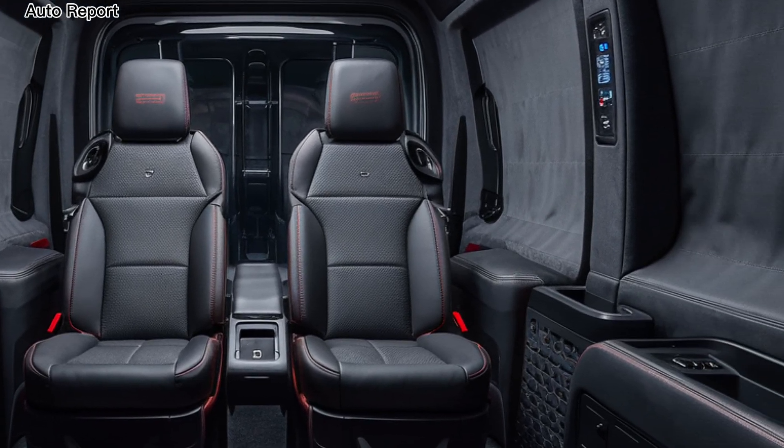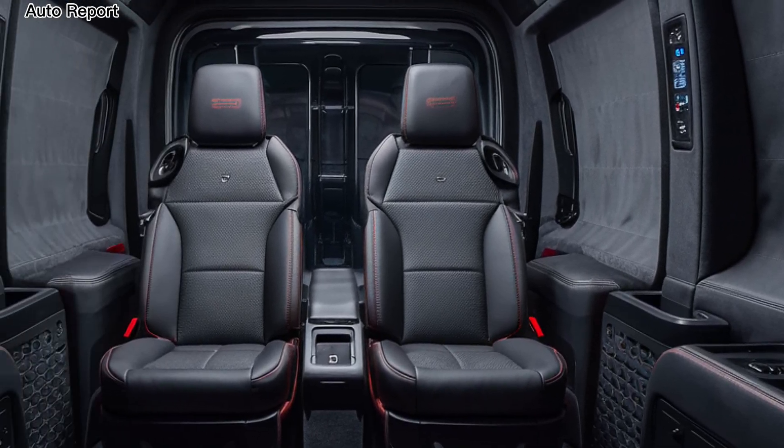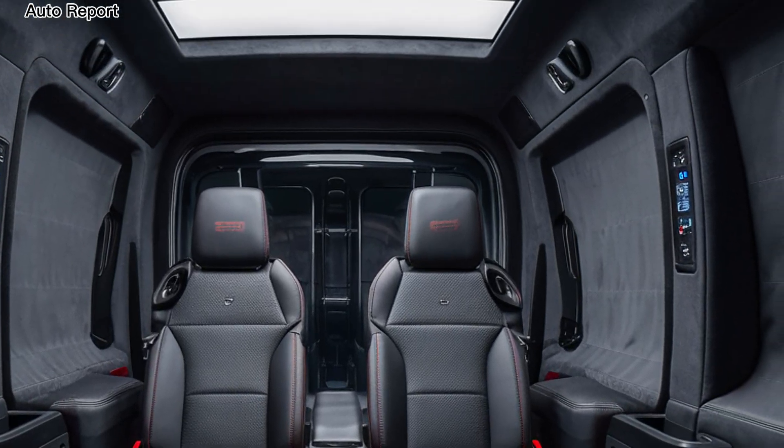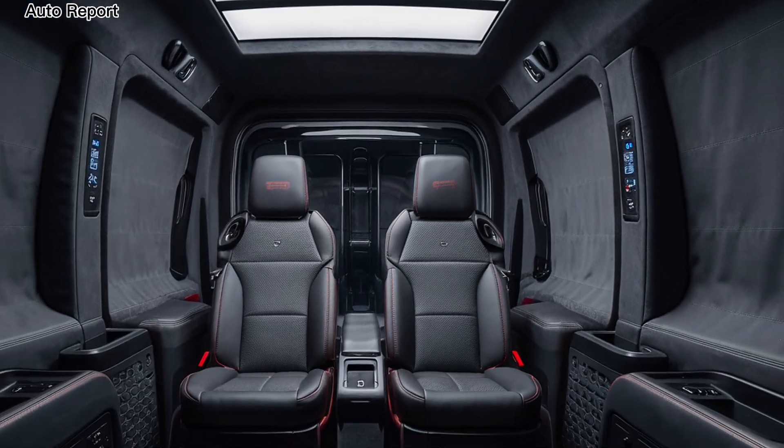With Bluetooth and smartphone integration, staying connected on the road has never been easier. Another impressive feature of the 2025 Scania truck is its commitment to sustainability.